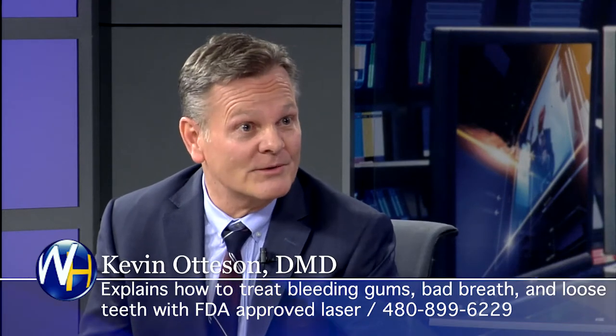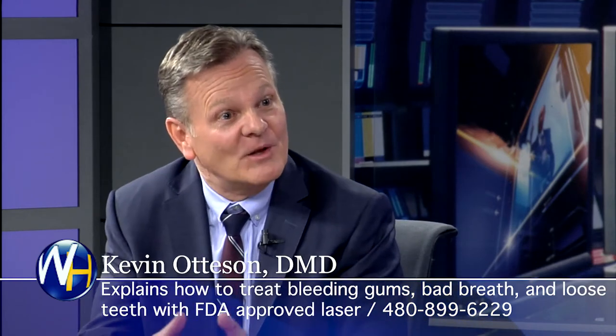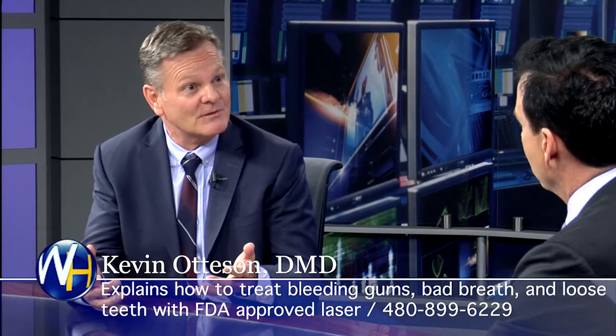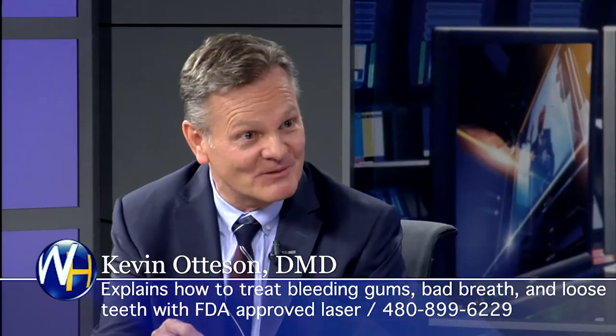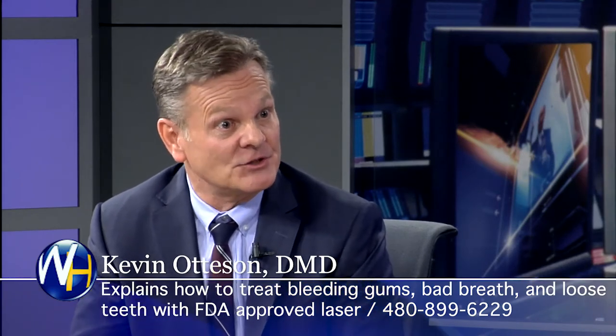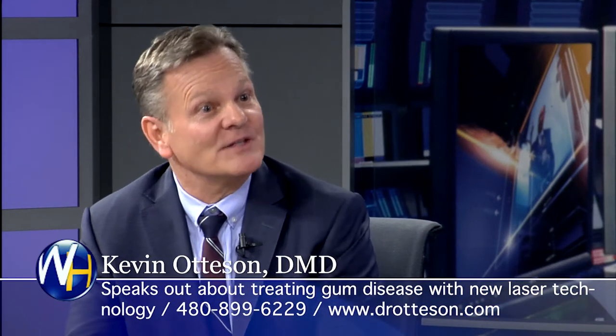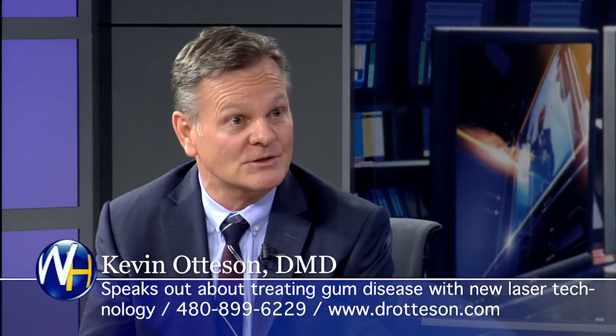There are two ways to treat gum disease: the surgical method, and the laser. The traditional or surgical method is where your dentist or periodontist uses a scalpel to open up those tissues, exposing the bone and the root surface. So they cut the gums to have access to the roots, the bone, and the soft tissue. Then they're scraping or cutting out that diseased tissue, and after that's done, they close it by suturing it — using stitches.